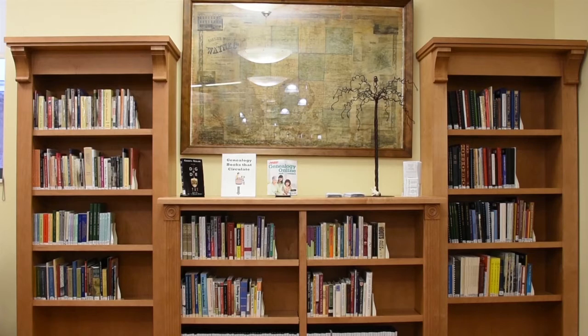As you enter through the doors of our department, straight ahead you'll find the beautiful 1856 Baker's Map. This was originally given to our department several years ago, and you may find a digital copy available through the Library of Congress website. On either side of the Baker's Map, on the taller bookshelves, you'll find our new books — ones that have recently been purchased or donated. In the middle, underneath the Baker's Map, would be our circulating books.